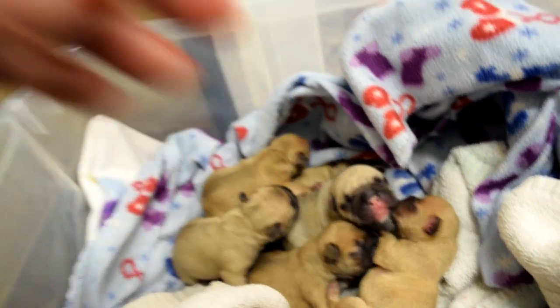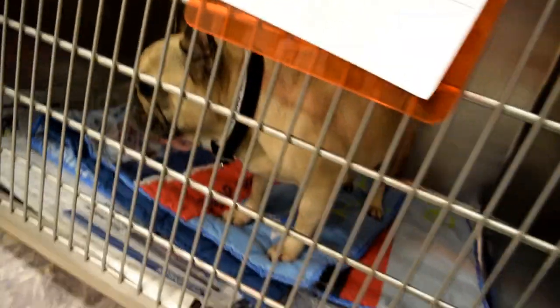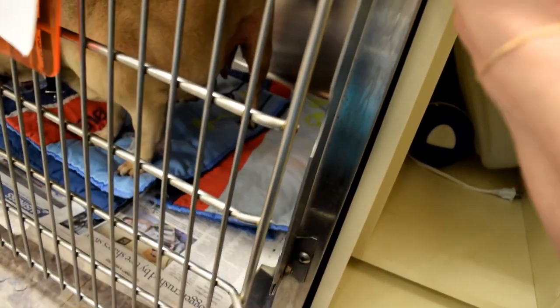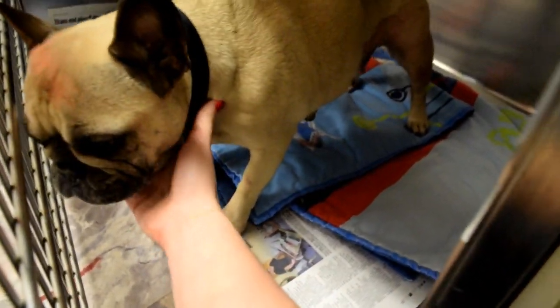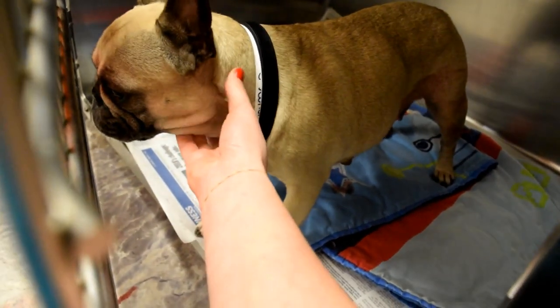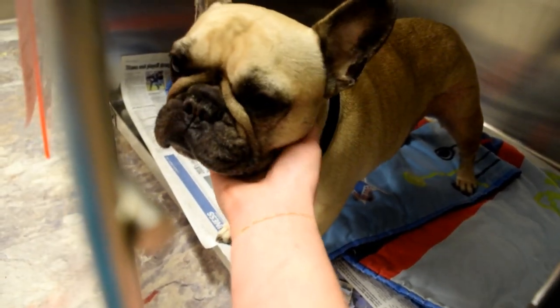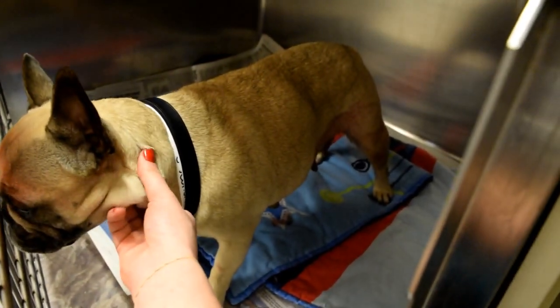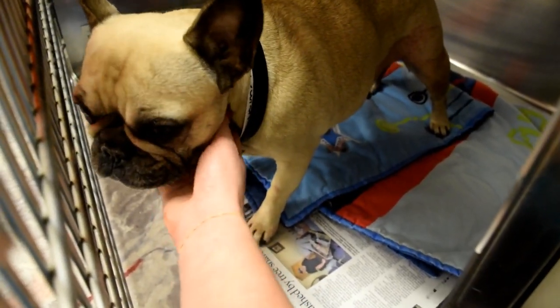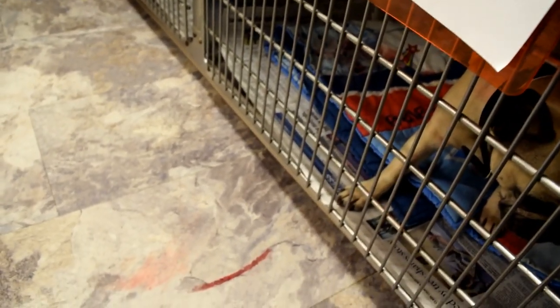We're in our heated post-op room — it's a little toasty in here. Mama is already awake; it's been about 10-15 minutes since we sutured her up and took her off the anesthetic. That Propofol makes them wake up really fast, so it's been probably about 15 minutes and she's already up and standing and walking around in her little cage. We're just going to let her relax and hang out while she wakes up all the way, and let these babies warm up.